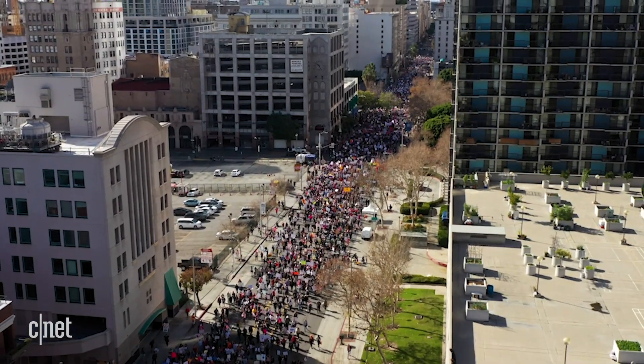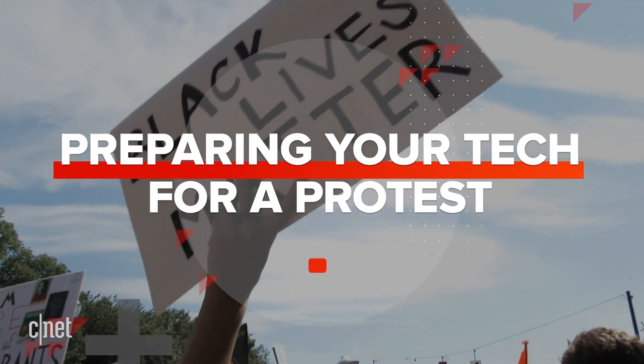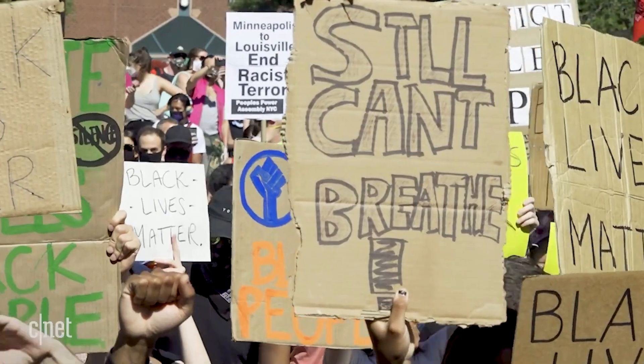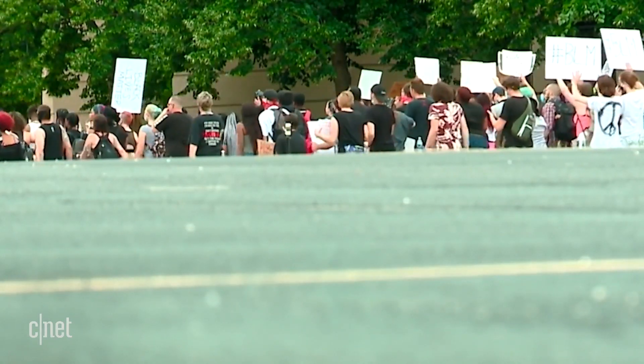If you're going to a protest, you need to stay safe, but you also need to keep your phone and your personal information safe. Here's how to prepare your tech if you're heading to a protest. Your phone is a really handy thing to have, but it can also be used to track you. The safest way to ensure you're not tracked is to leave your phone at home or use a burner phone, but for a lot of us that's not really practical.